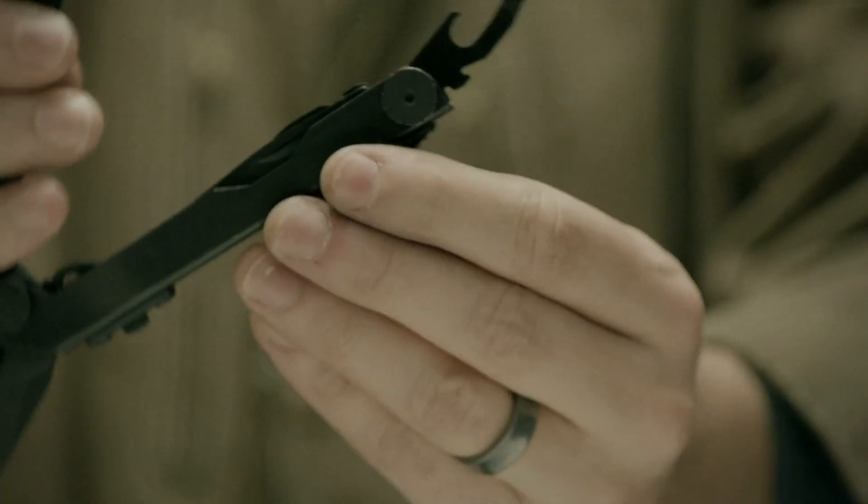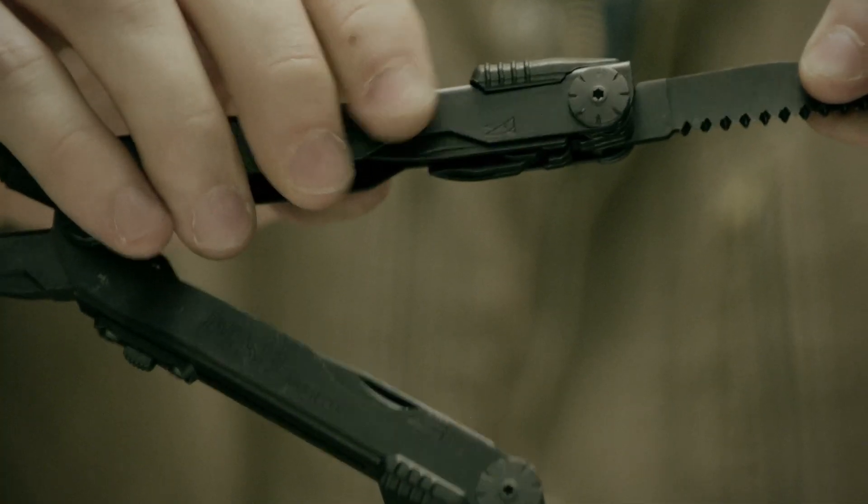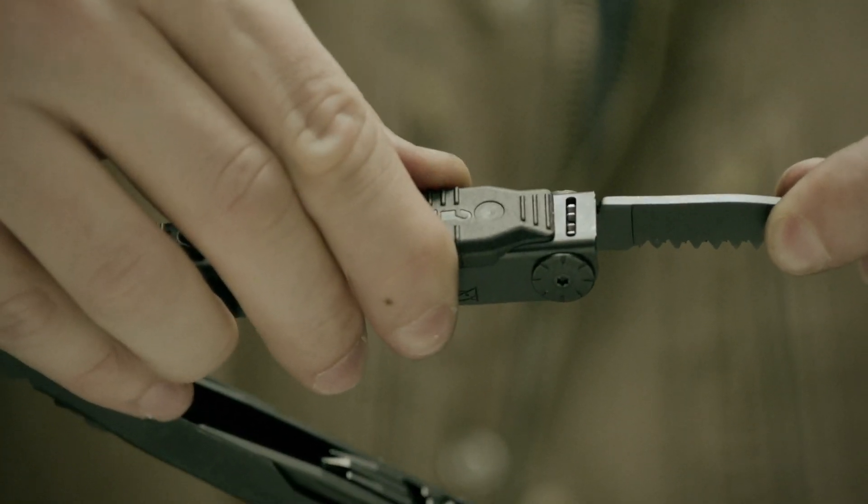Scissors, and a can and bottle opener, all of which lock into place for safe application using Gerber's patented Safety Plus system.